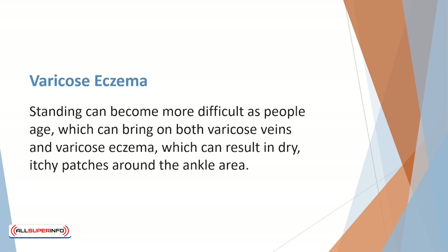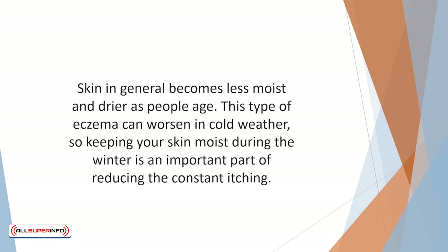Varicose eczema occurs in older adults who have varicose veins. Standing can become more difficult as people age, which can bring on both varicose veins and varicose eczema, resulting in dry, itchy patches around the ankle area. Skin in general becomes less moist and drier as people age. As with any other form of eczema, it's important not to exacerbate the problem by scratching. This type of eczema can worsen in cold weather, so keeping your skin moist during the winter is an important part of reducing the constant itching.